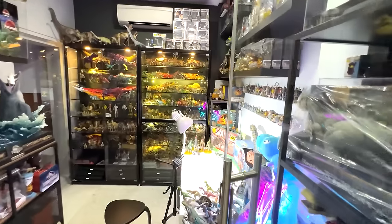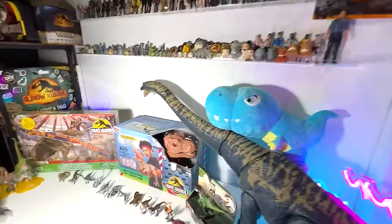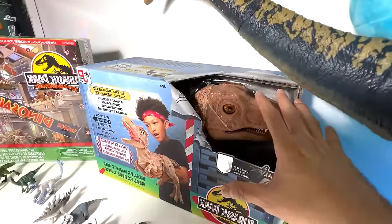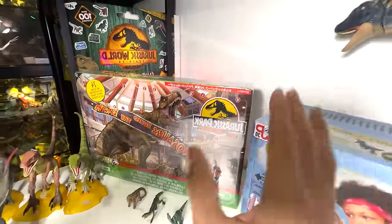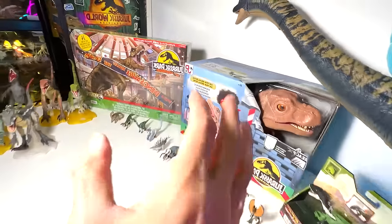Hey guys, let's enter the basement Dunno Dungeon. Today we have plenty of cool stuff. Ultra-realistic real FX Tyrannosaurus Rex right here. We also have a Jurassic Park advent calendar with 24 surprises over here, which is really cool.